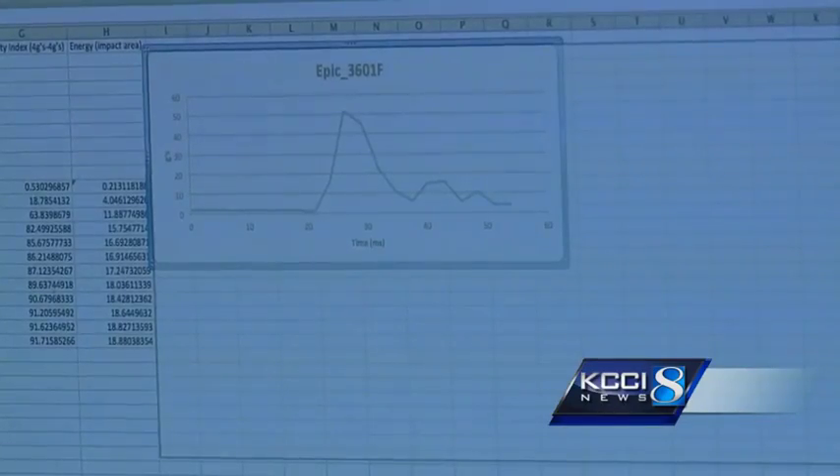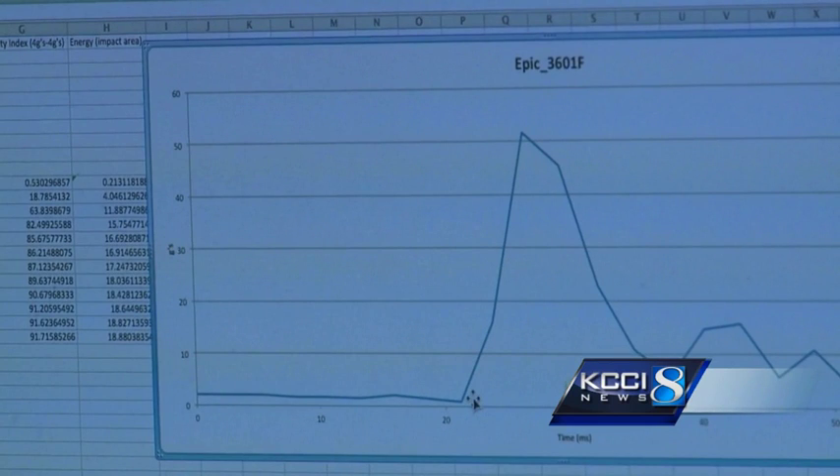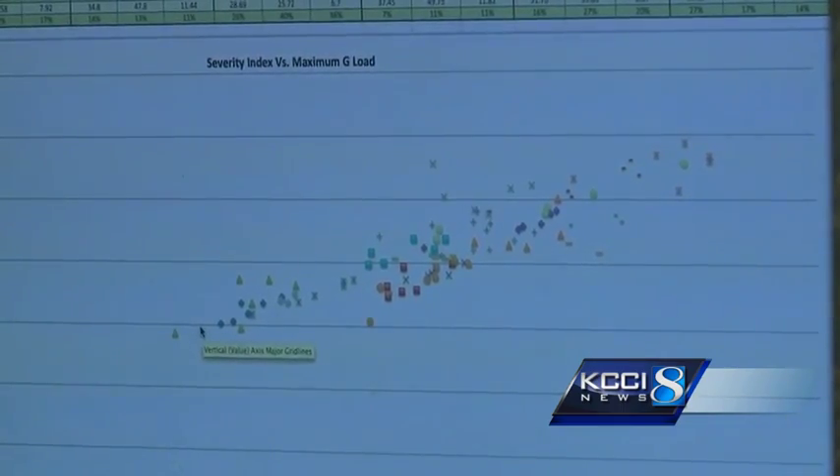This is what your head feels inside this helmet during a standard impact in football. As you see, we have a range. The lower you go on this end, the better the helmet performed in this test.